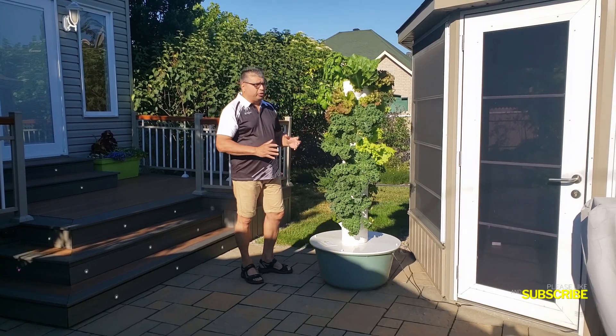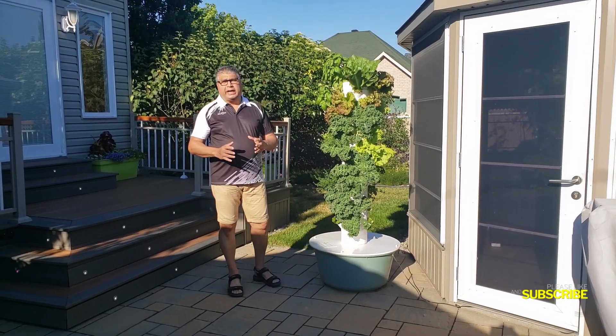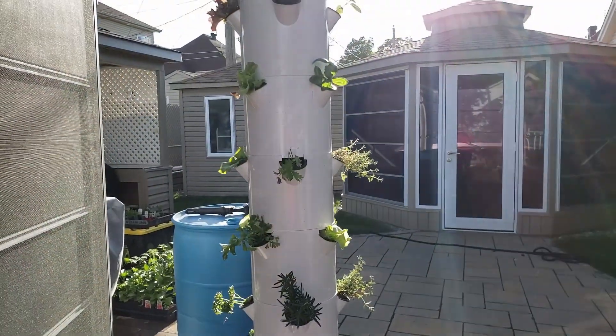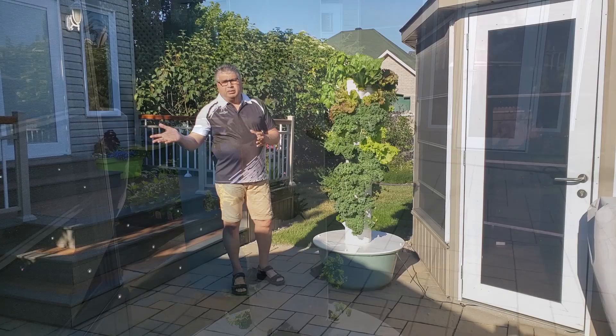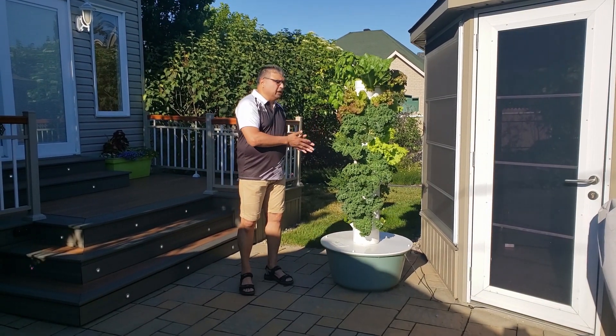I'm just giving you an update to show you. This is what it looked like before, and now this is what it looks like now.